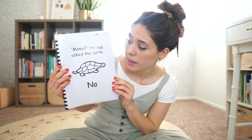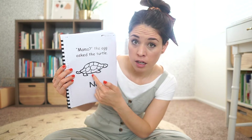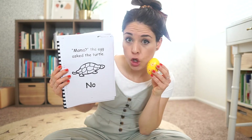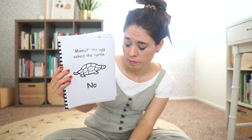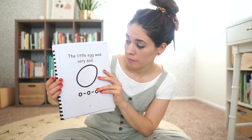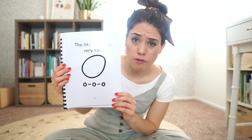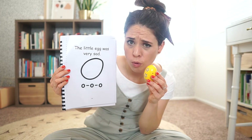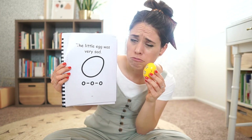Mama? The egg asked the turtle. No. The little egg was very sad. Oh, oh, oh.